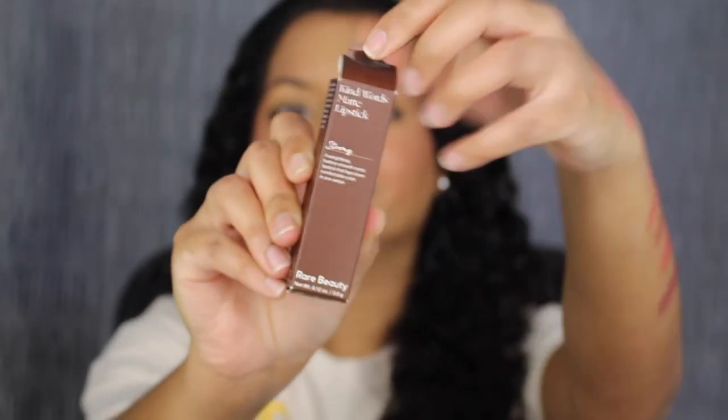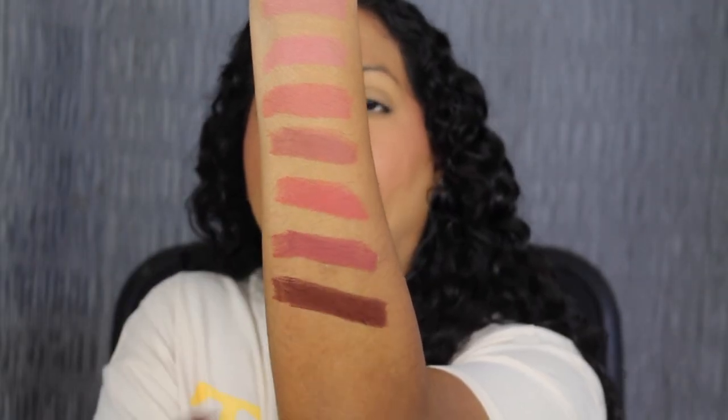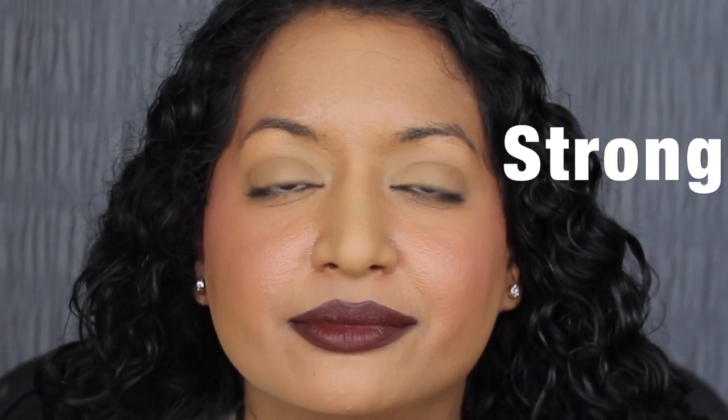The last shade is called Strong. Strong is described as a rich chocolate brown — another beautiful shade. Here's what the shade in Strong looks like. I love this shade — it's one-swipe pigment. I don't have to apply a second coat. It did cover up my dark upper lip really nicely.